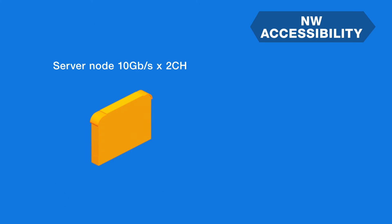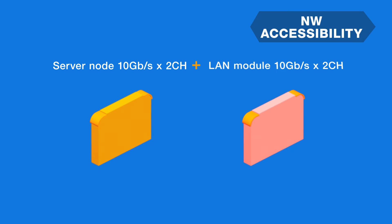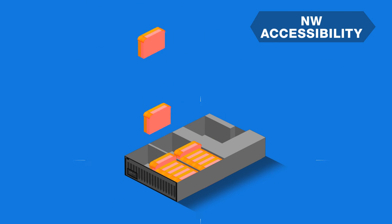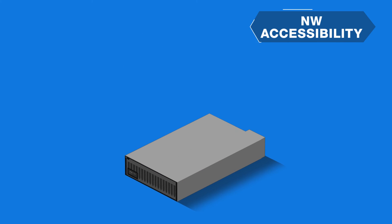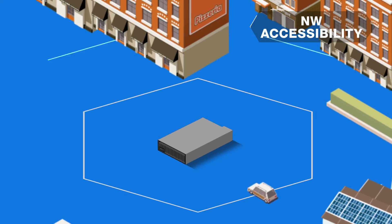For the downlink, each server module has two channels of 10 gigabit links and can also expand to 4 channels by adding a network module. With this configuration, the DX2000 becomes more suitable when you want to attach external storage or for NFV.